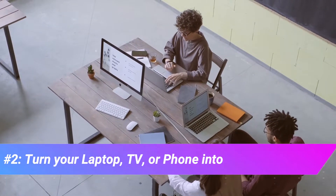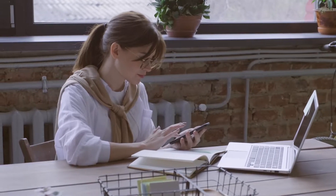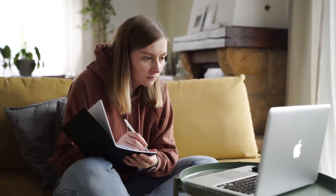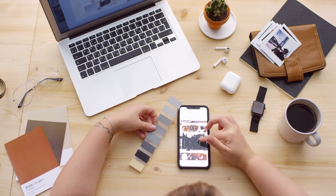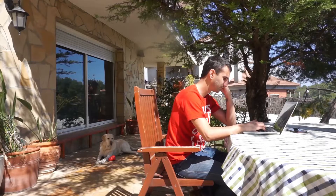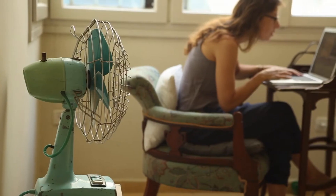Number two: turn your laptop, TV, or phone into your workstation. Some people might not own a PC at home — most students and young professionals these days go with productivity laptops and smartphones. So why not transform those mobile devices into workstations while stuck at home or in your apartment? Laptops are great devices for work on the go or for taking anywhere around the house.